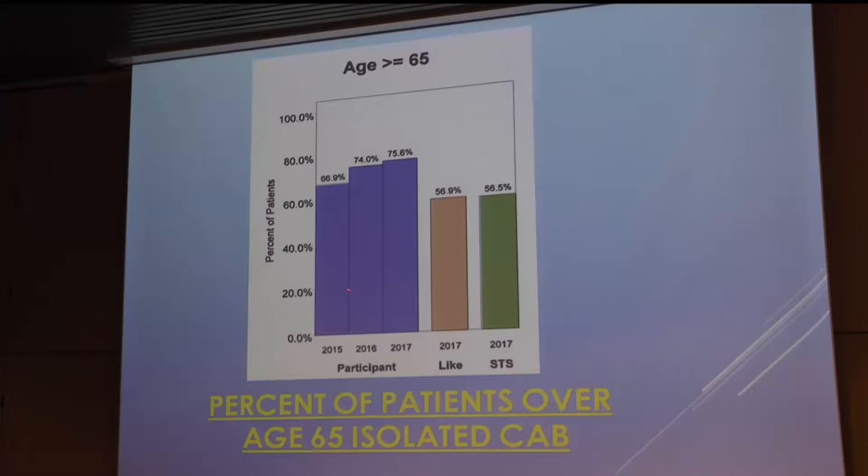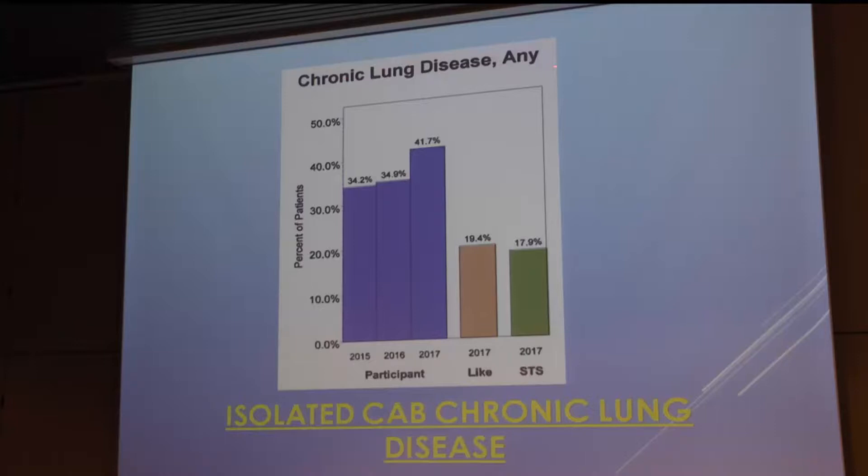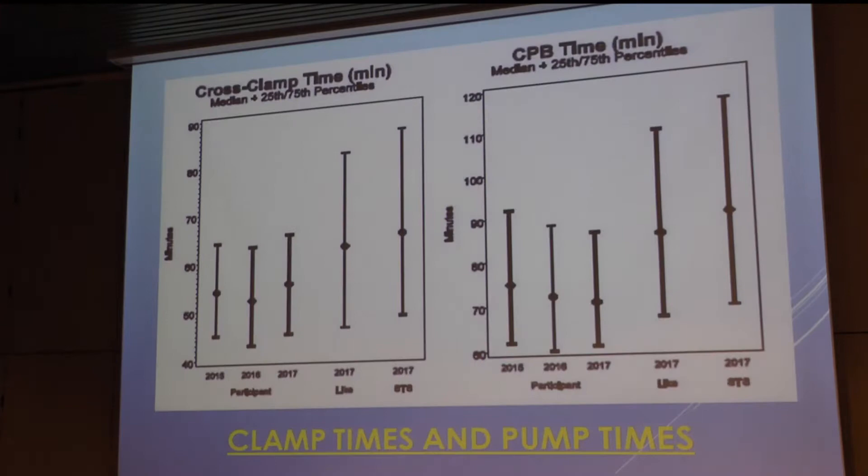This is a page from our data, just in case you've heard that our population is a few old people — it's right. If you look at patients over 65, the national average is about 55–56%. In 2017, 75% of our patients were over the age of 65. For patients with chronic lung disease of any type, the national average is about 20%, the STS peer average is 17%, but our average in 2017 was over 40%.